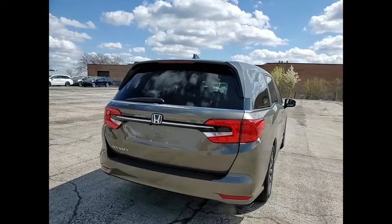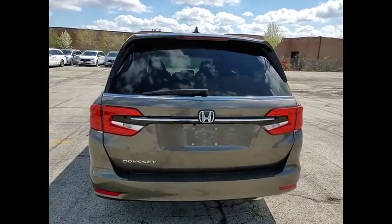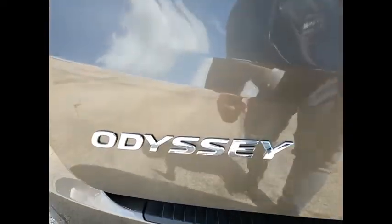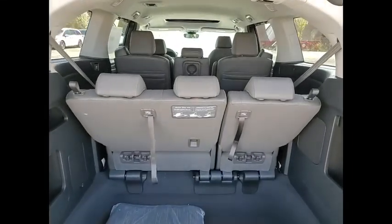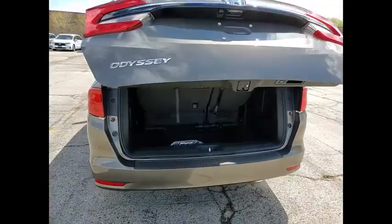This vehicle has less than 100 miles. Here are some of this vehicle's great options: electronic stability control, power lift gate, brake assist, traction control, remote keyless entry, fog lights, speed control, power moonroof, four-wheel disc brakes, rear window defroster.